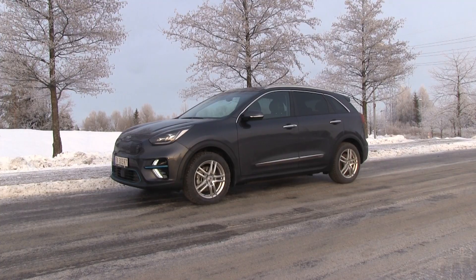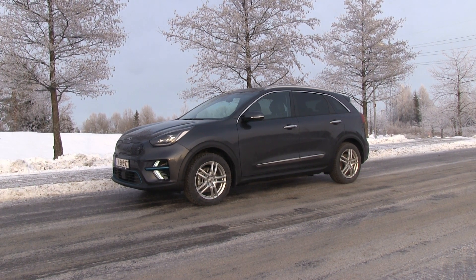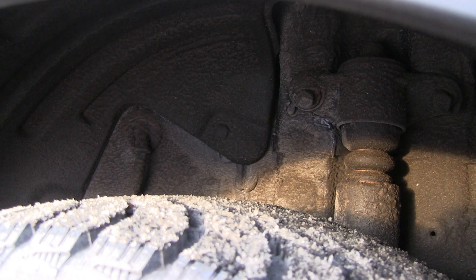Ho ho ho, here is a short video from the Kia e-Niro. So today this morning I went to Klufta, my usual place to measure the noise on this car. What is different with this car versus the previous e-Niro I borrowed is that this one has a rust treatment.